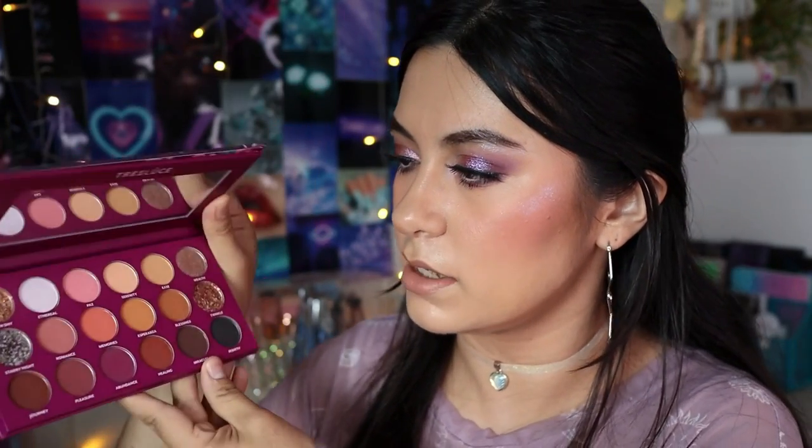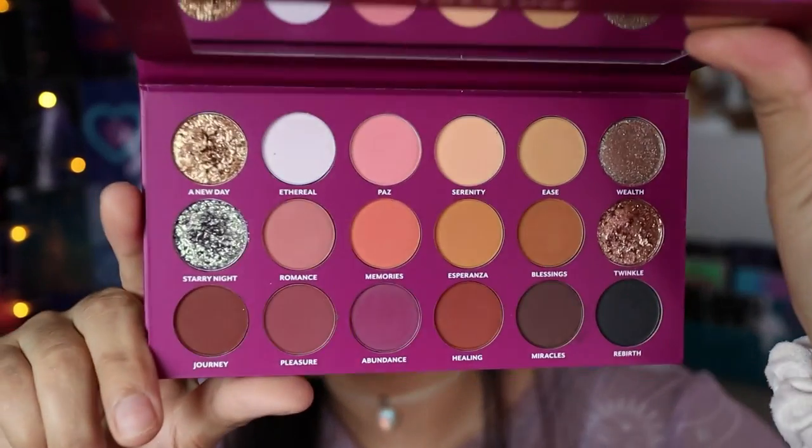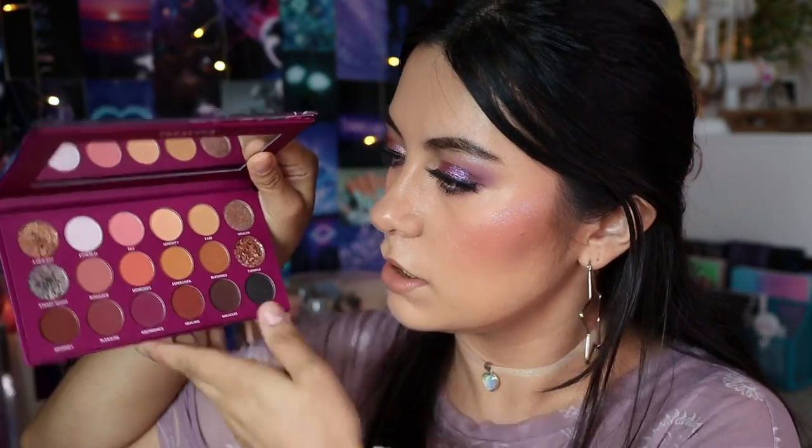I have two palettes from Treslucie Beauty that I kept because the shimmers are so beautiful. The first one is the Midnight DeSales — I was hoping it was magnetic so I could pull out the shimmers and put them in a magnetic palette, but it's not. It's a fully neutral palette with a removable magnetic mirror, which I think is really cool. It has a bunch of neutral colors — browns, a mauvy pink, and some oranges. The neutrals are fine, but the shimmers are the star of the show.